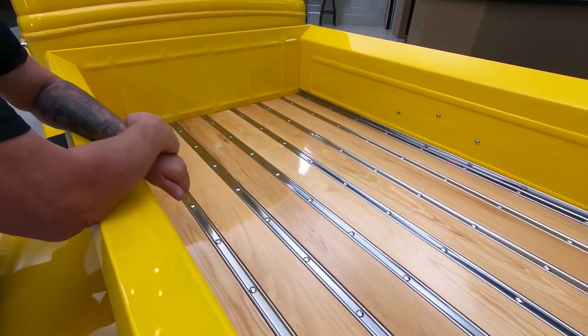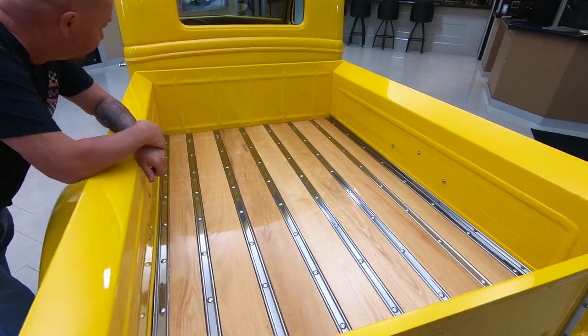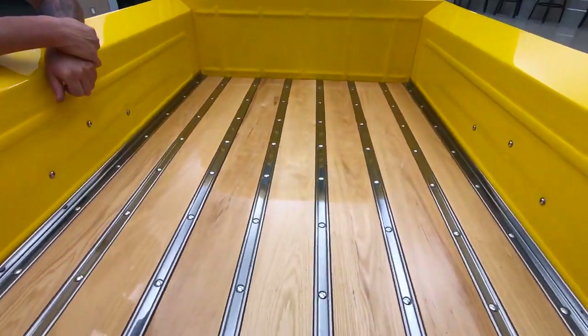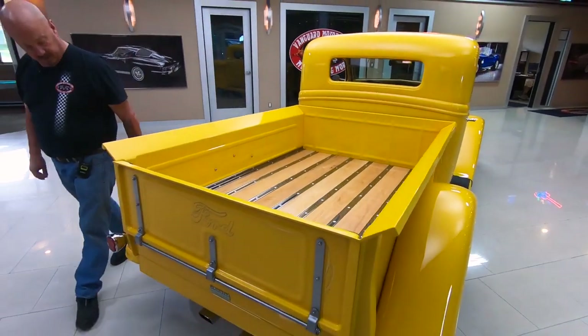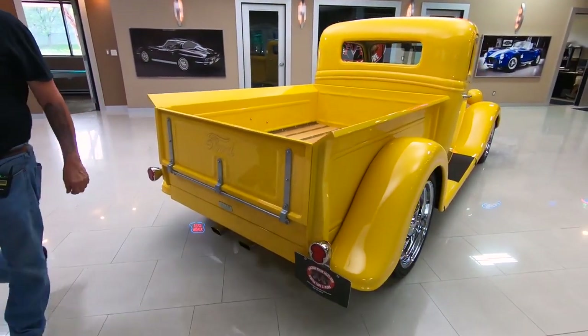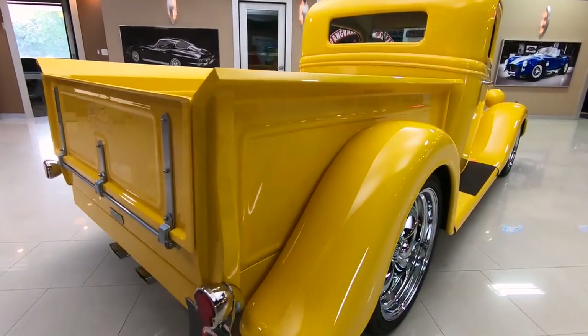Look at the bed here — got a nice finish on this wood. Looking sweet, plenty of room if you want to haul something around. Great looking truck. We got some good looking pinstriping there and beautiful yellow paint.